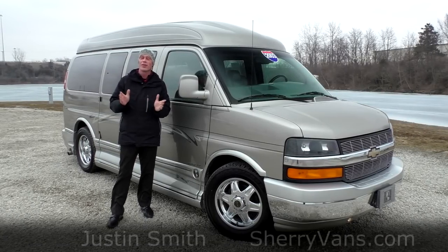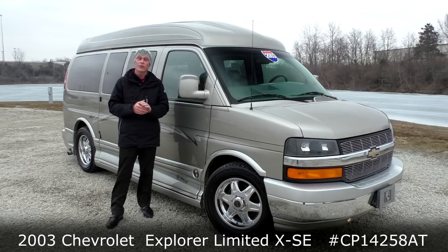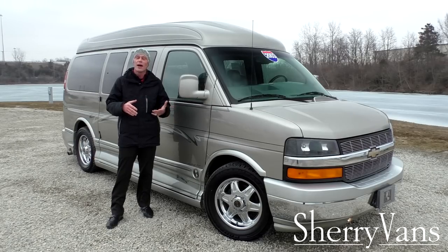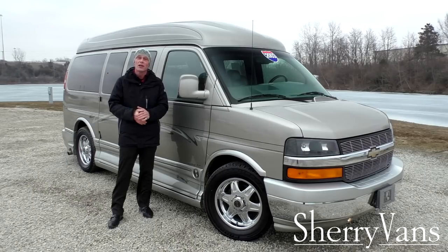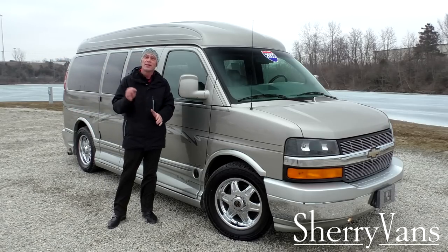Once again, my name is Justin Smith and I want to thank you for joining us today at Paul Sherry Conversion Vans. I hope you enjoyed the video on this new arrival — the 2003 Chevrolet Express with the Explorer raised roof conversion package. If there's anything I didn't cover, please don't hesitate to call. For those looking for a special conversion van or who enjoy our videos, please subscribe to our YouTube channel and like us on Facebook so you don't miss out on the next great deal. Thanks again and have a wonderful day.